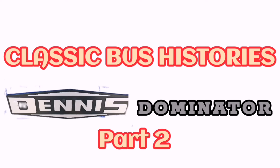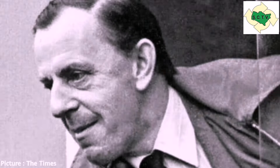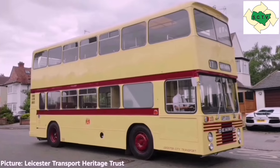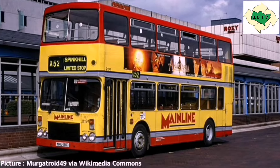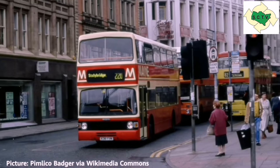Hello and welcome to part two of the Dennis Dominator story. Before we go on let's have a brief recap on what was in part one. We found out the whole world hated British Leyland, and the manager of Leicester City Transport, Jeffrey Hilditch, managed to convince Hestair Dennis to build a double-decker bus with a rear engine. This bus became the Dennis Dominator and though it only sold in fairly low numbers, it was apparently loved by everybody.